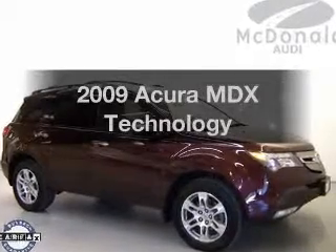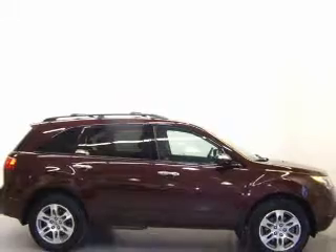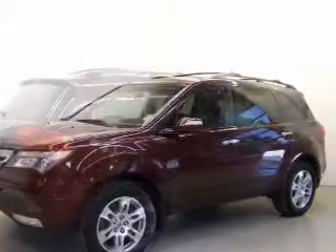Check out this 2009 Acura MDX. If you're looking for an automobile with great attributes, look no further. The powertrain includes all-wheel drive with a solid six-cylinder engine driven by a five-speed automatic transmission.